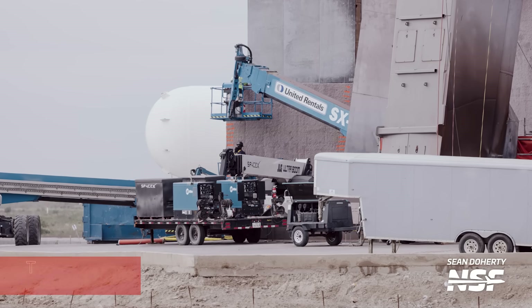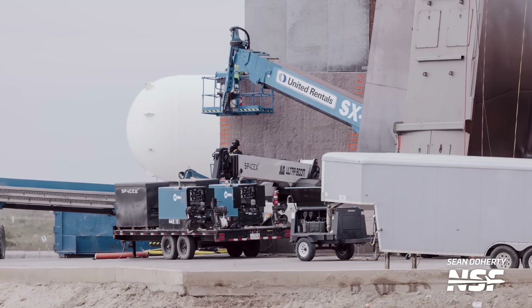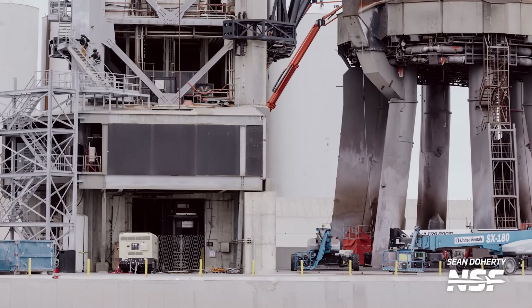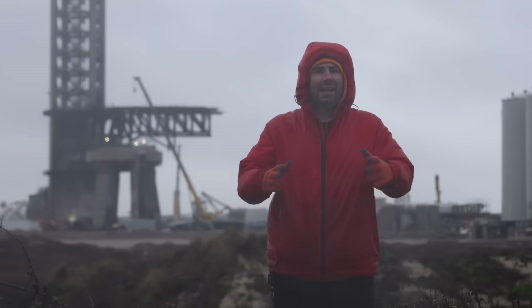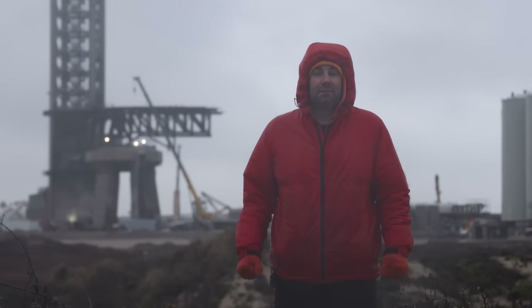The second thing relates to the launch tower's base. The concrete base of the tower is finally receiving steel plates for protection, which should help mitigate the wear and tear on the structure from launches. This also means less refurbishment work and therefore a quicker launch pace — something that should probably have been done a long time ago, but I'm glad now that it's getting done. More protection, more better.